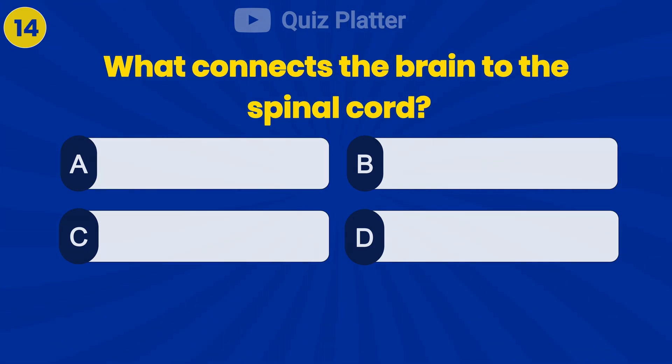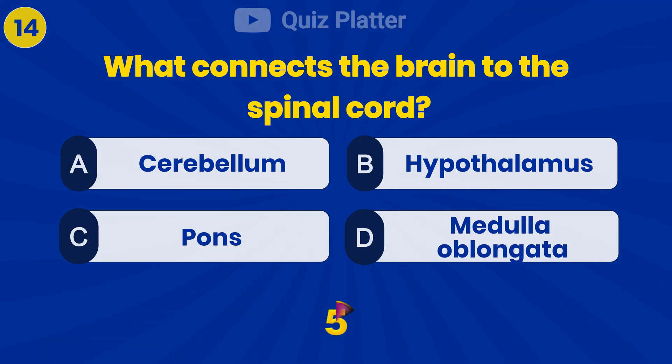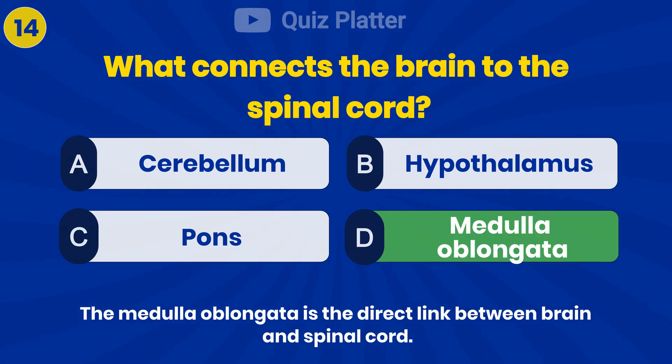What connects the brain to the spinal cord? Answer D: medulla oblongata.